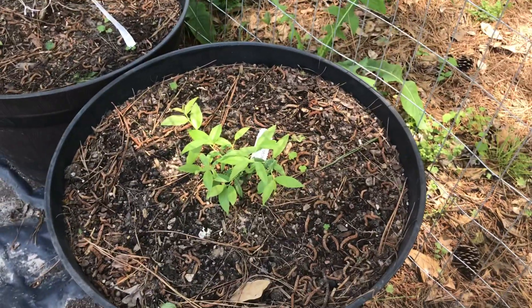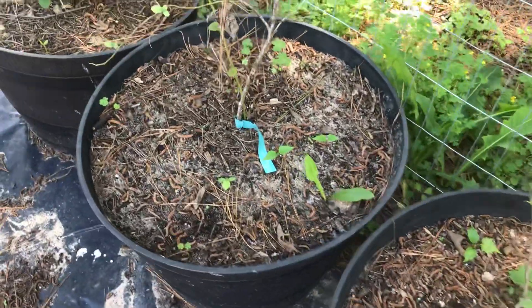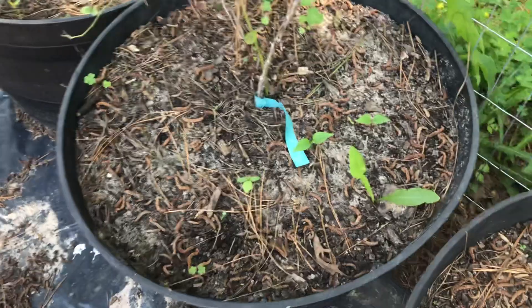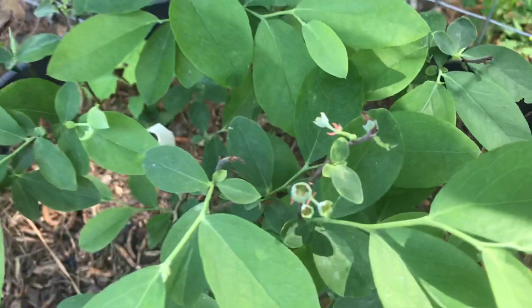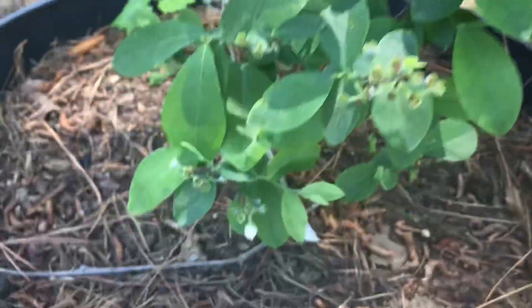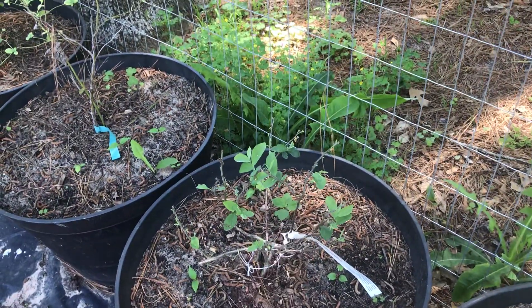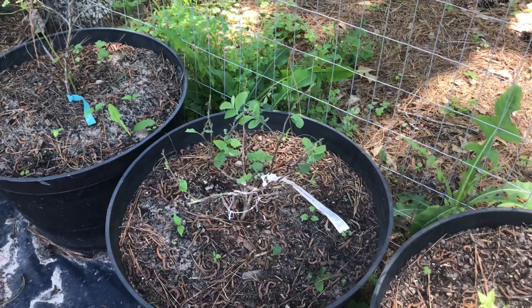Let's walk over here. This is a pink lemonade blush blueberry. This is a Becky blue. This is a Susie blue — I don't know why I keep wanting to call it Bonnie blue. And then this is another Becky blue. This one looks really well — look, I actually have blueberries growing! That one's doing really well. I got that one and this one at the same time, but all the leaves immediately fell off that one. First the flowers fell off, and a couple of days later all the leaves fell off.